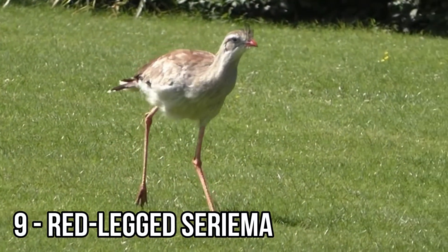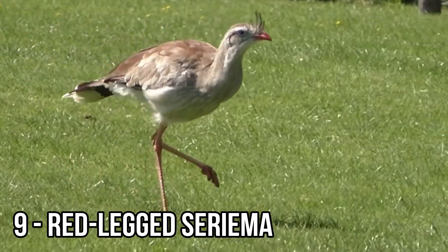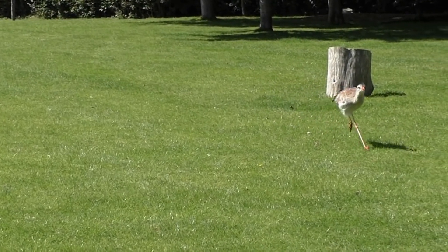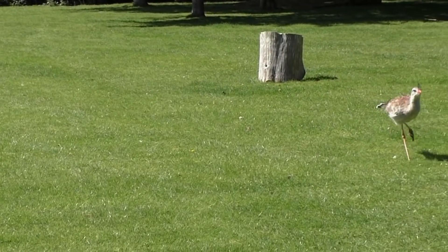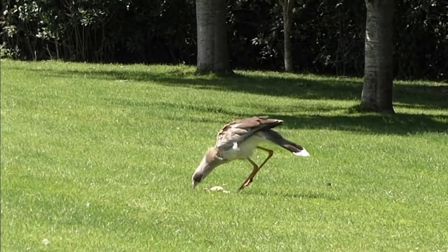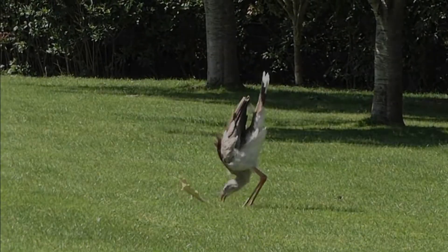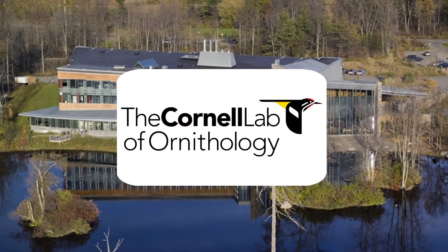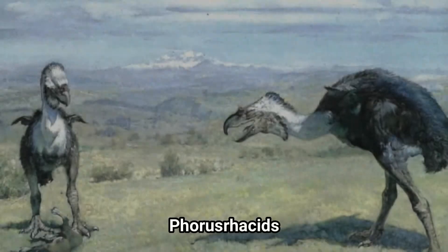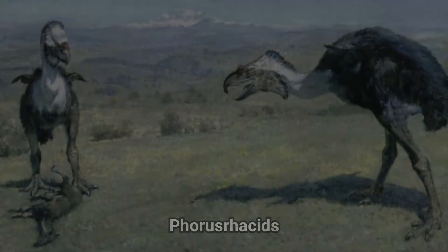The red-legged seriema is a three-foot-high vicious bird commonly found in the eastern regions of South America. The carnivore's diet includes venomous snakes and whole quail eggs. When they catch their prey, red-legged seriemas shake it in their beak, beat it on the ground, and ultimately tear it to pieces. According to the Cornell Lab of Ornithology, red-legged seriemas are relatives of phorusrhacids, which are extinct creatures known as terror birds.